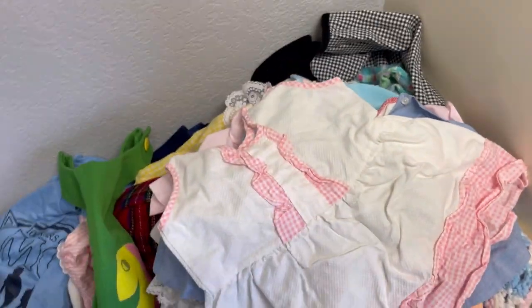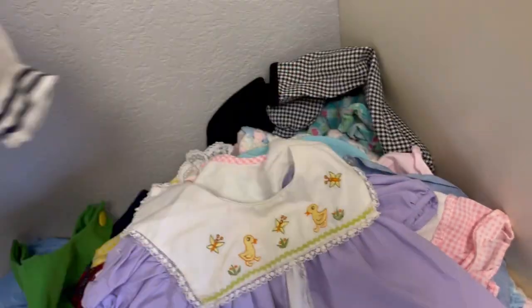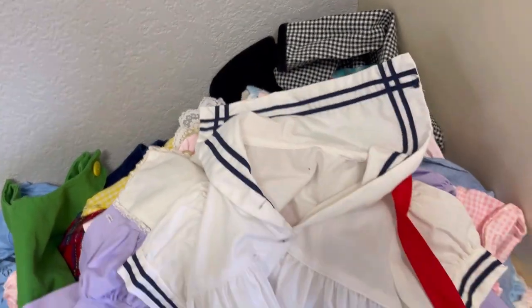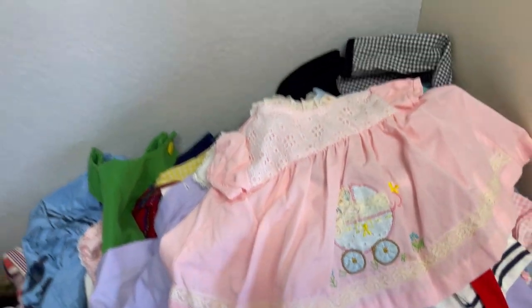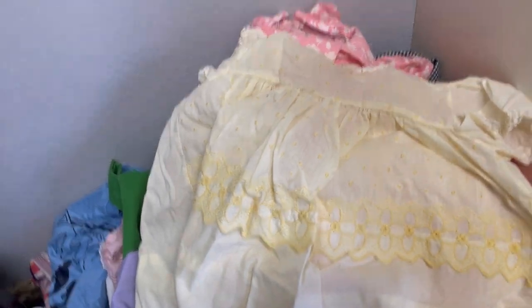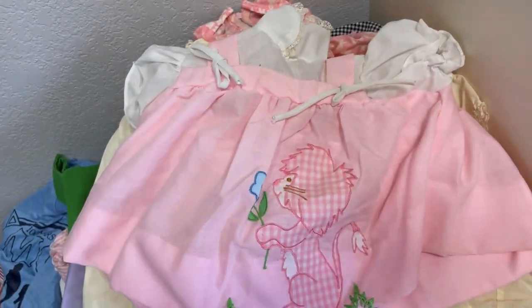I'm not going to look at all the brands right now — I'm just going to give you guys a quick preview of these darling baby clothes. There's going to be baby, toddler, and some children's sizes also. That's a little sailor outfit. Look at the embellishments on this — so stinking cute! This bag is stuffed full. Look at that — a little lion!